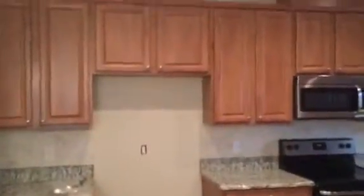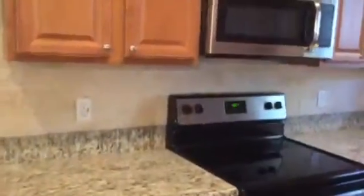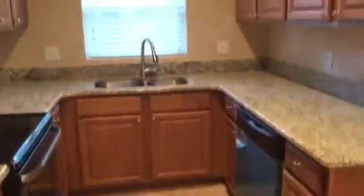Kitchen. I think it has the same cabinets as your unit but it does have the granite countertops and they've added the backsplash. I can't remember if your unit has it or not. It has the three appliances, no fridge.